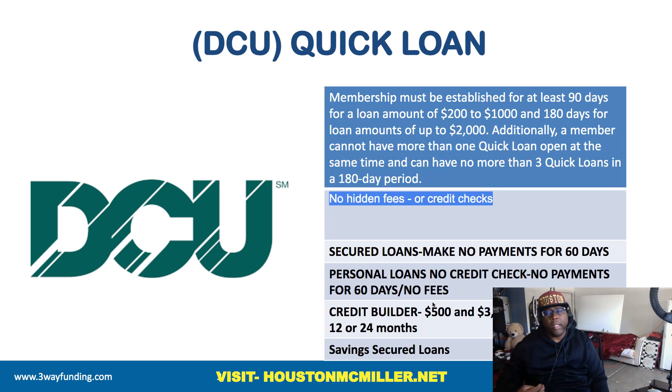Here's something else that's interesting about them. They have a quick loan. You have to be a member for at least 90 days to borrow from $200 to $1,000. The good thing about it is no hard pull on your credit. If you have been with them for at least six months — 180 days — then you can borrow up to $2,000. You can only have one quick loan within a certain amount of time, and the maximum is three within a 180-day period.